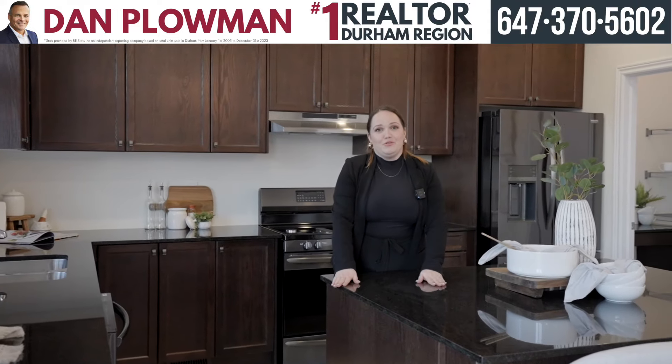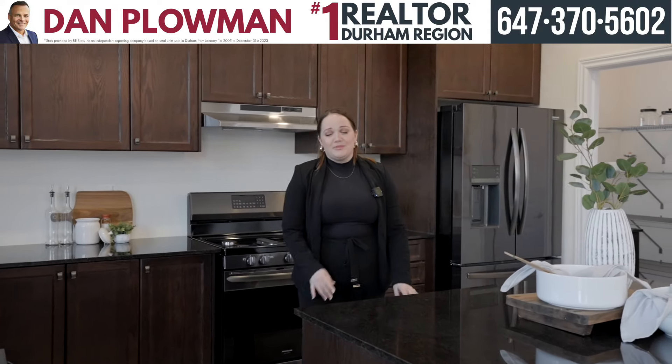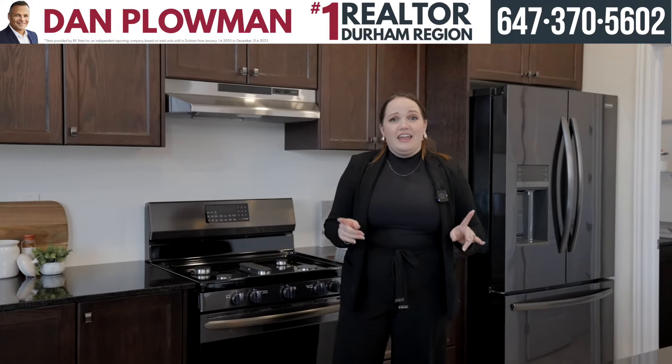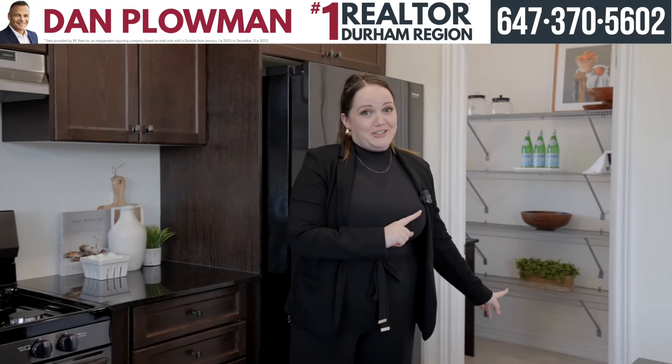This kitchen is beautiful. We have granite countertops and black stainless steel appliances — you're going to love it. And a little surprise: there's a butler's pantry.